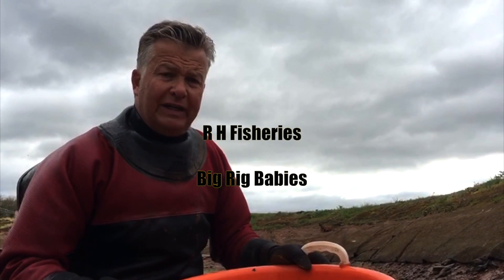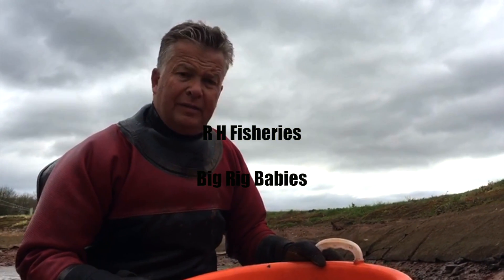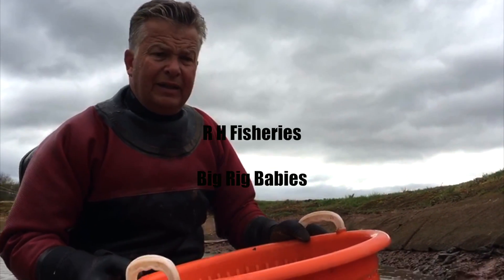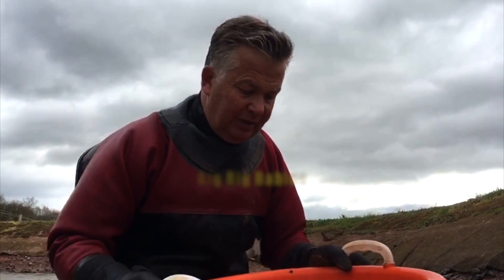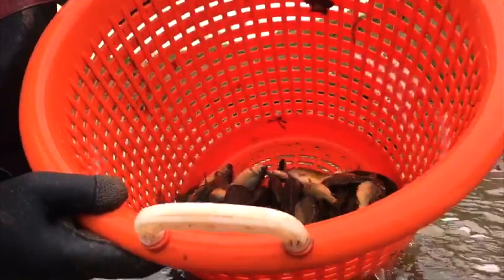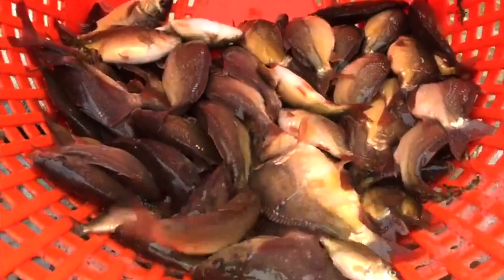We're down on the fish farm, just grading the much talked about Big Rig babies - we've been excited to see them is an understatement, and they're absolutely incredible. We've got tens and tens of thousands of fish to grade, but if you have a quick look you can see the quality of them.